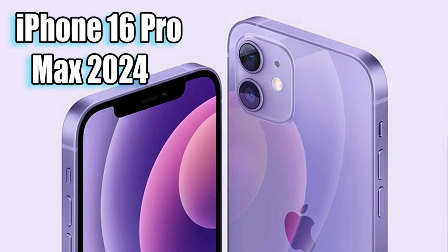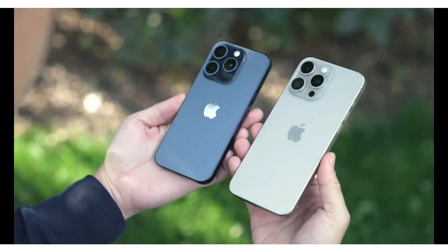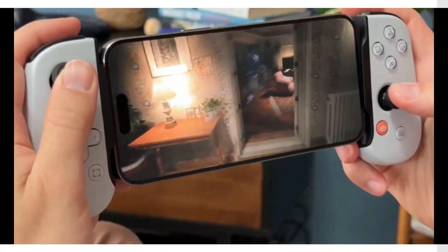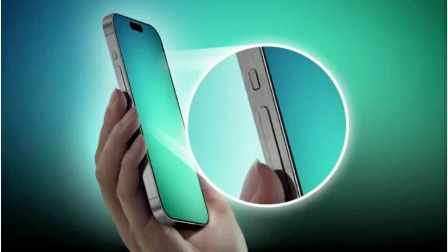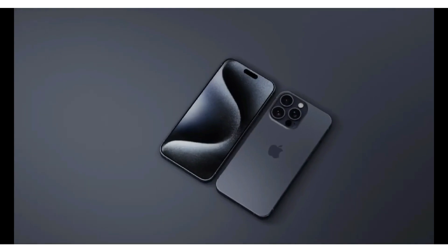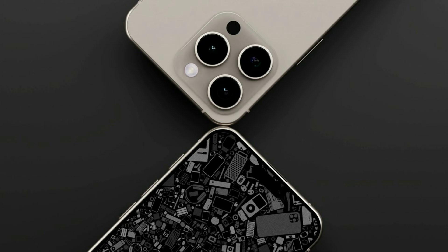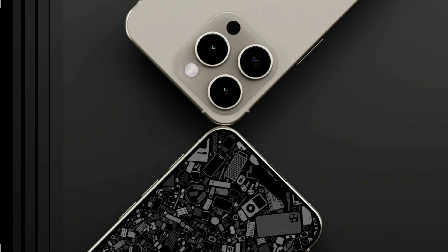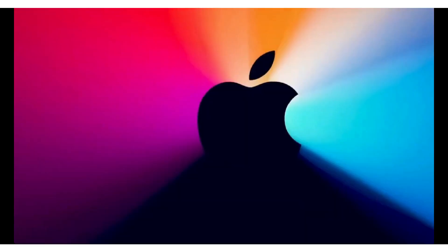The Pixel phones use a combination of optical and digital zoom powered by AI to achieve high zoom capabilities. Their phones feature specialized hardware and software designed to work together seamlessly, providing users with a versatile and powerful camera system. Google focuses heavily on AI to enhance camera performance, utilizing features like super-resolution zoom, which uses machine learning to improve the quality of zoomed-in photos. This approach has set a high standard for mobile photography, challenging Apple to push its own innovations further.